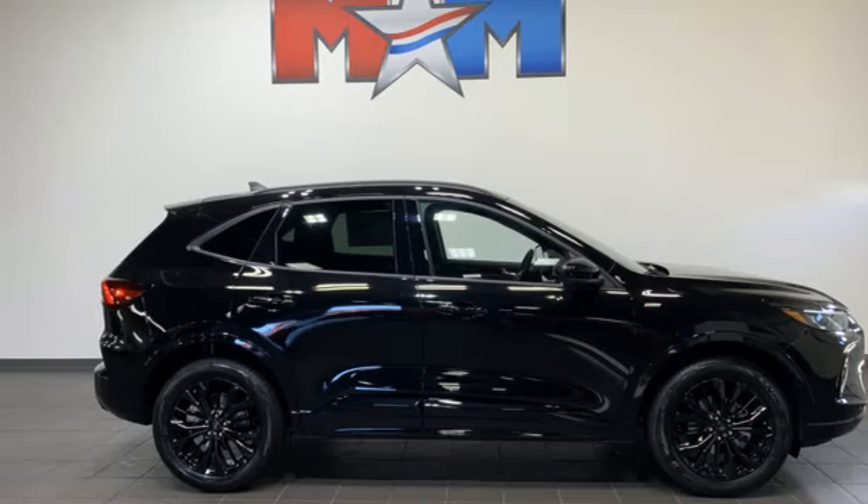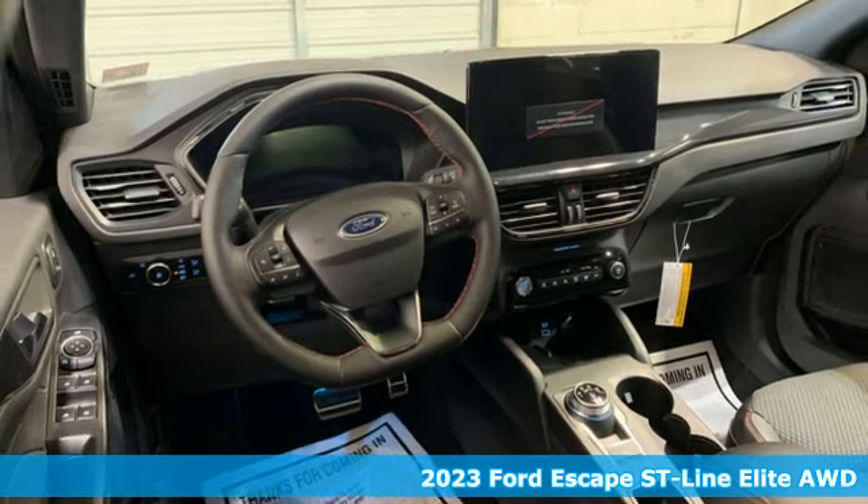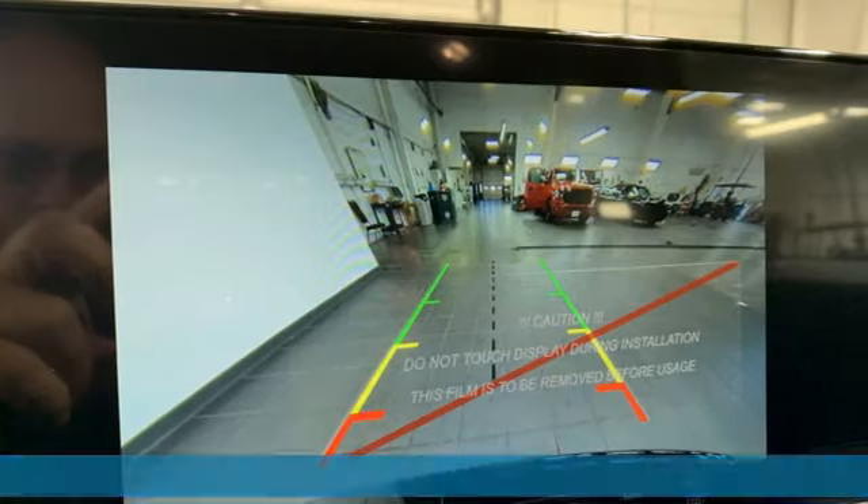It's a 2023 Ford Escape. Every generation has its Ford. This one's yours. It's equipped for all your driving needs and wants.